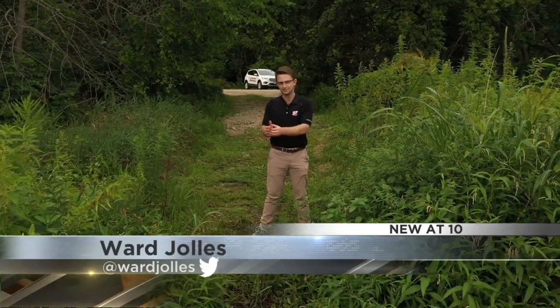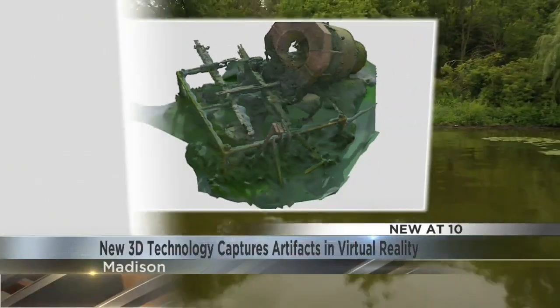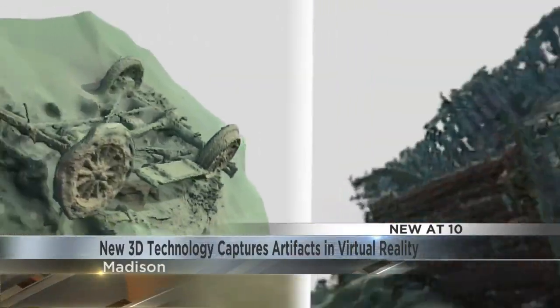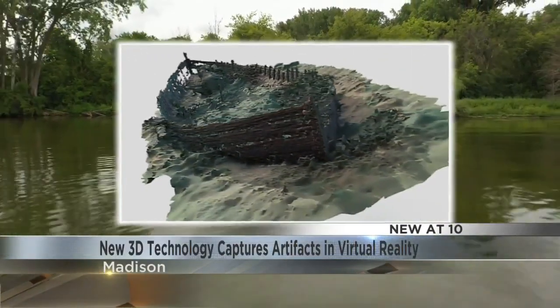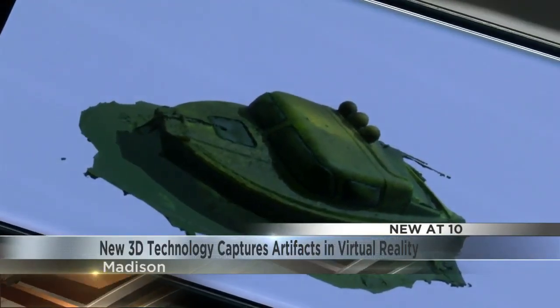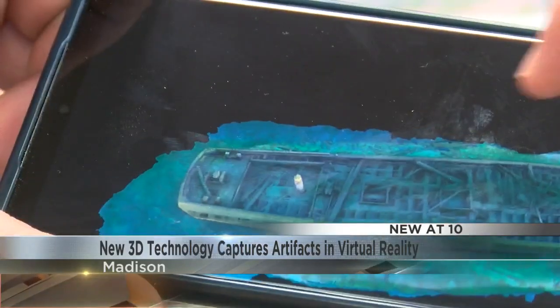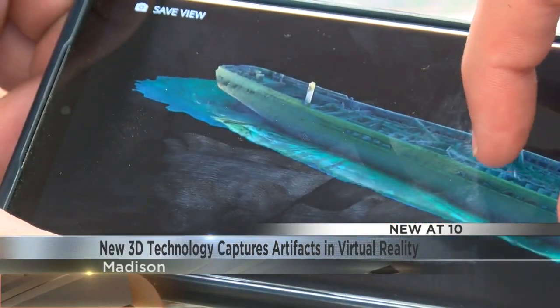With modern 3D imaging technology, they're able to bring thousands of artifacts on the lake floor to light at our fingertips. I'm trying to make a 3D model of it, so I go around it and get a bunch of pictures and videos from all different angles. Then there's a program that will take all those pictures and make a 3D model. Those 3D models allow online users to explore the spaces on their own and in virtual reality.